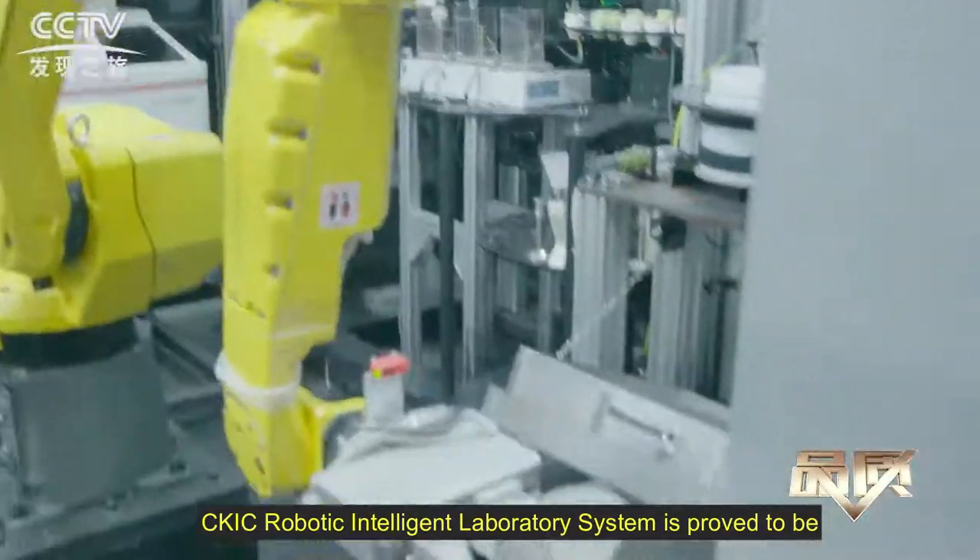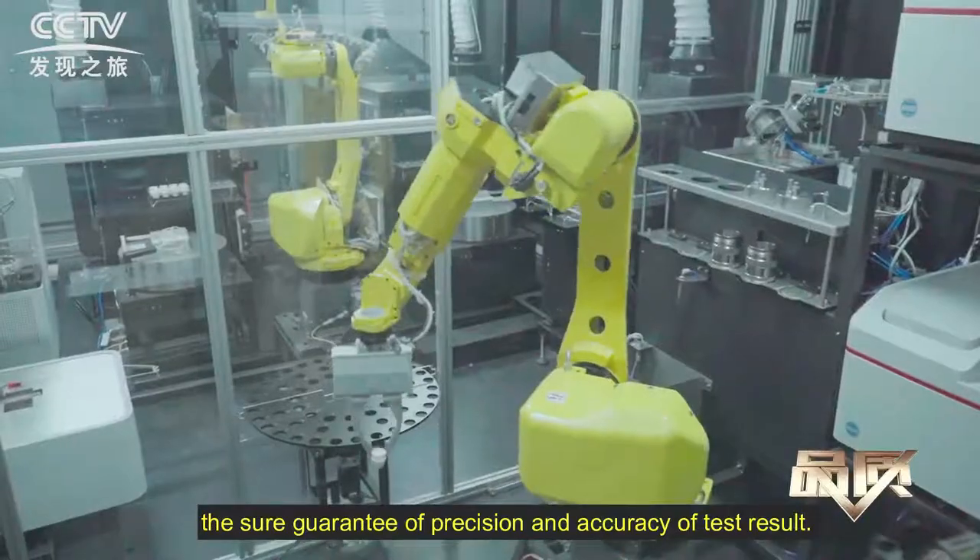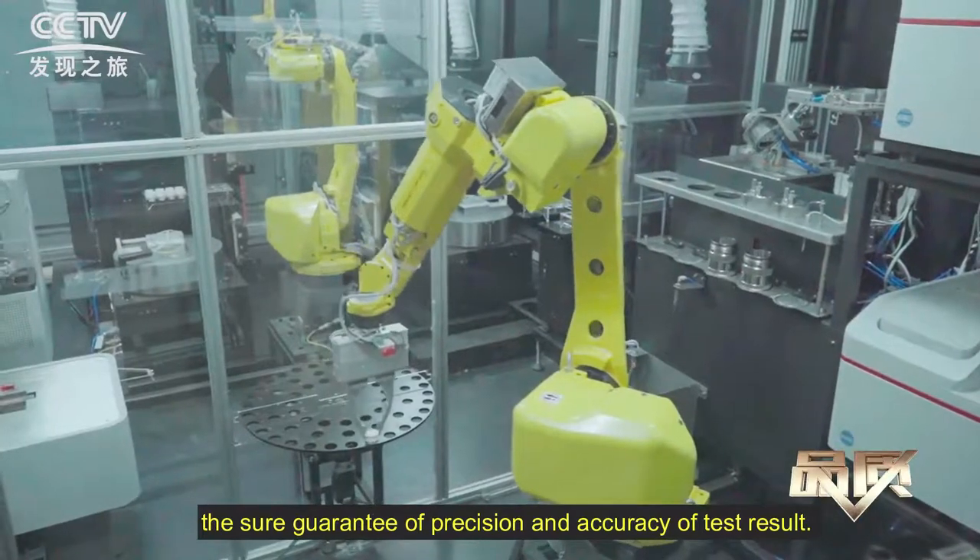By successively avoiding human error during operation, the CKSC Robotic Intelligent Laboratory System is approved to be the sure guarantee of precision and accuracy of test results.